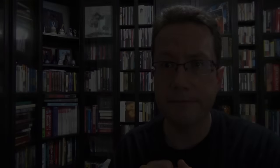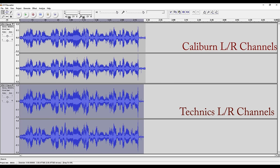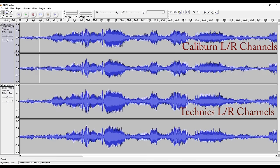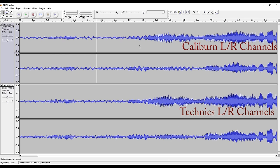Could you hear a difference? I personally could not. Just like before, I took the audio files, pulled them into Audacity, and looked at the waveforms and spectrogram. Here are the two files — the top one being the Caliburn, the bottom the Technics. From scale-out it looks the same, but when we scale in towards the beginning of the song, we're seeing some differences in the waveforms.